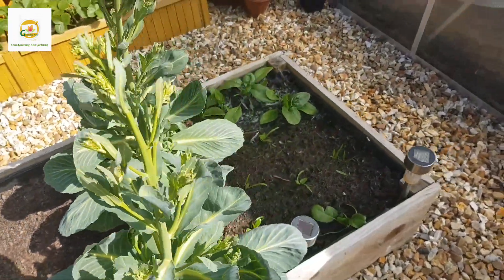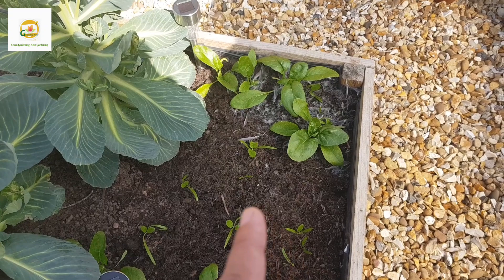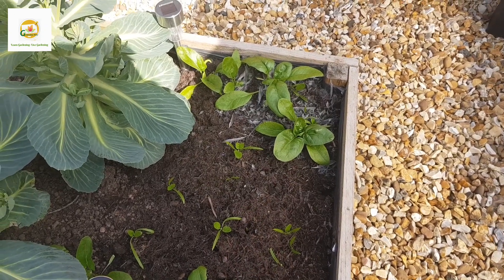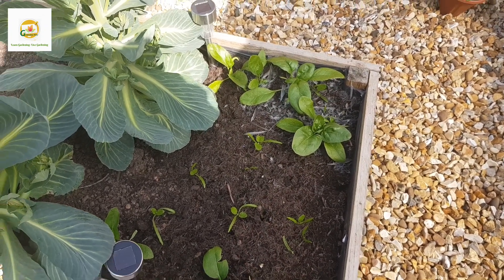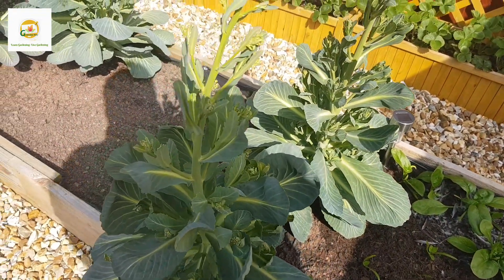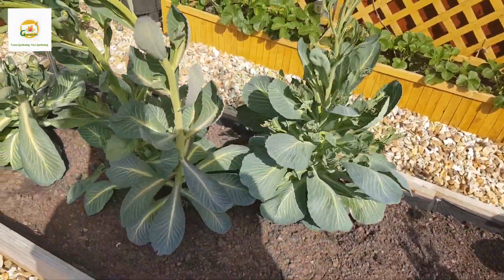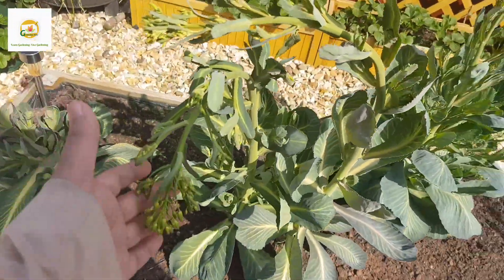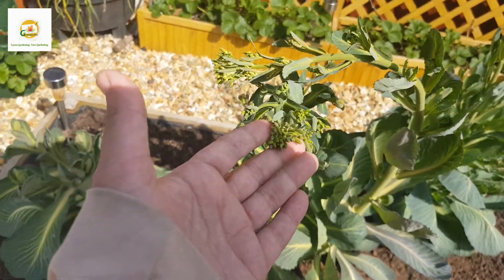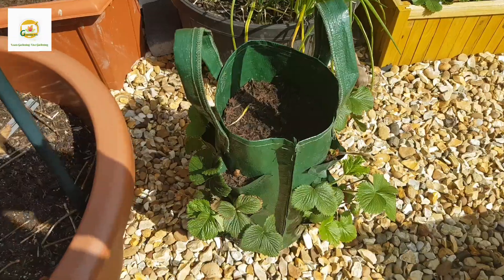In this raised bed I had cabbage plants from fall last year, and this is a patch of spinach plants - some I started indoors in January which are nice and thick, and some I direct seeded in March so they are a bit behind. I have harvested some of the cabbages already and the rest are going to bolt, so I'm letting them go bolting. They will produce flowers which will be good for bees.